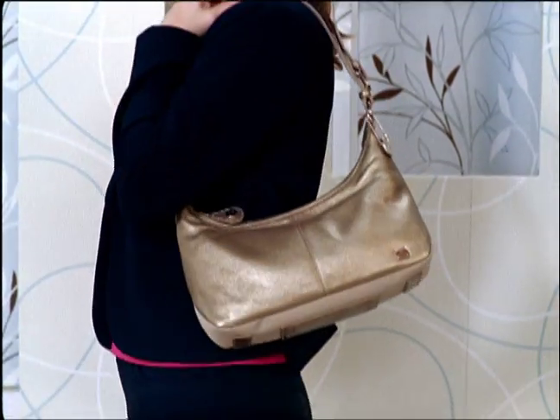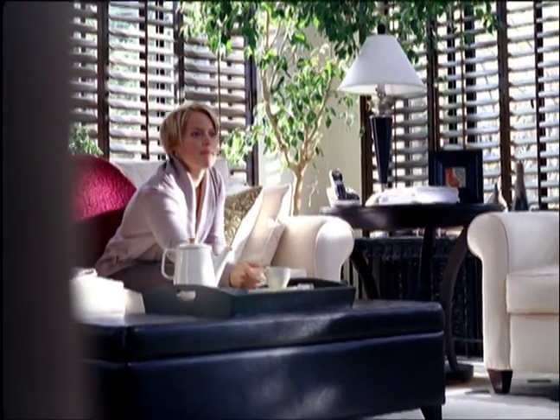Plus, this sack handbag from the Sack Collection comes in six fabulous colors, which means it'll work with all of your favorite outfits.